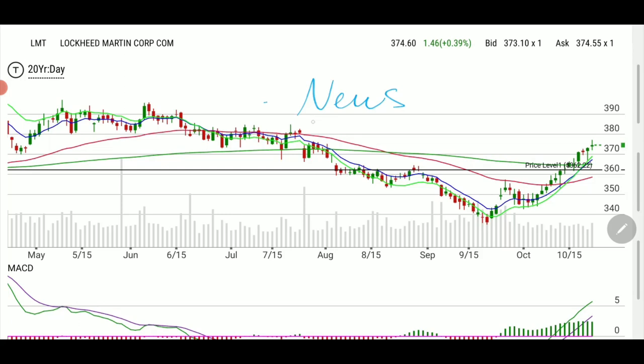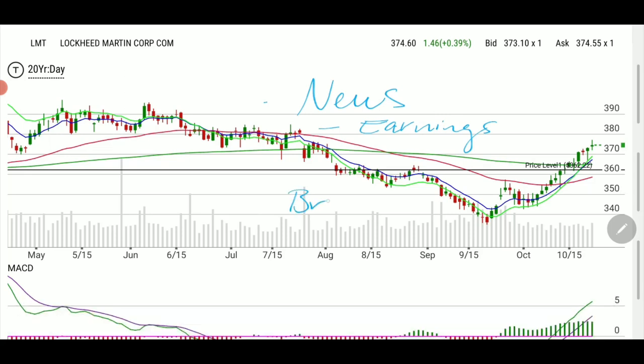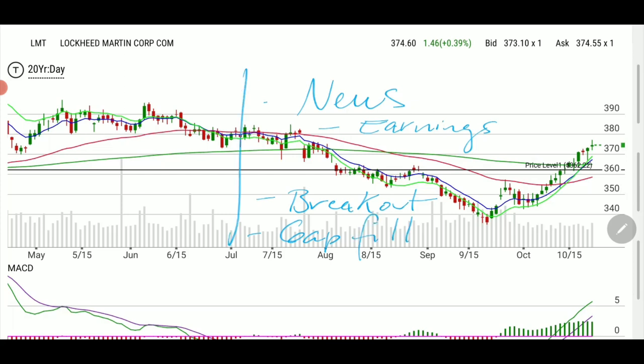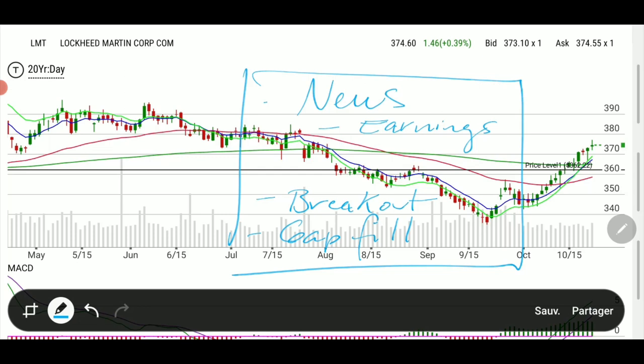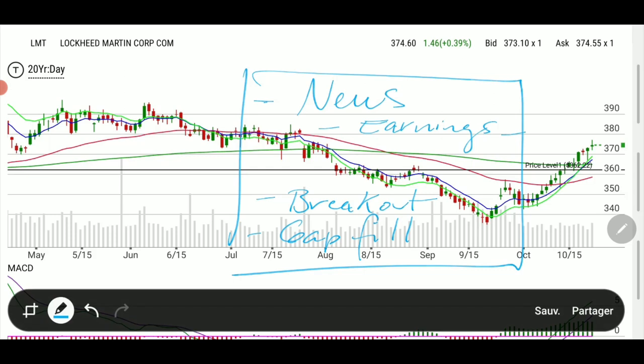The first thing is a news catalyst. The second thing is an earnings play, because they have earnings next week. The third is a breakout, and I may add a fourth — a gap fill. When you see all these things ahead of time, you can anticipate the move. With news, earnings coming up, a breakout, and a gap fill, we had a recipe for a trade that would pop — and it did pop. I'll show you how to spot these and how to be confident with the moves.